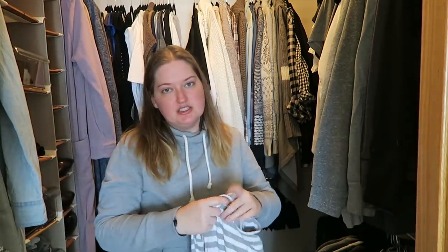My thing is: if you're not going to wear it, just get rid of it. Because whatever I don't end up selling at Clothes Mentor, I'm going to donate anyway. It's time for me to start fresh.